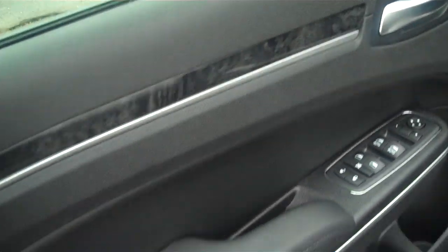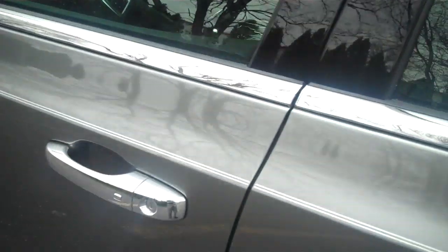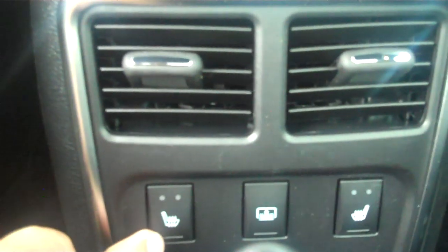Memory seats — take a look in the back. Very big back seat here, got your sunshade, your heated seats here. There's your sunshade coming up there, there it goes back down. And of course your power outlet.